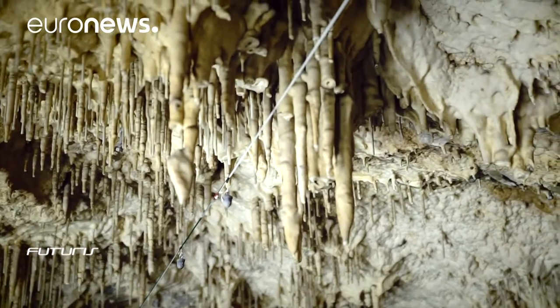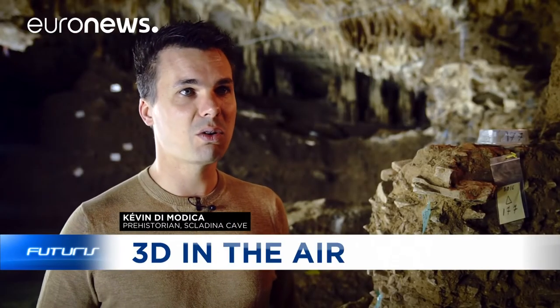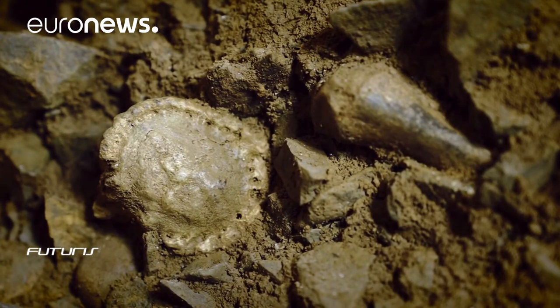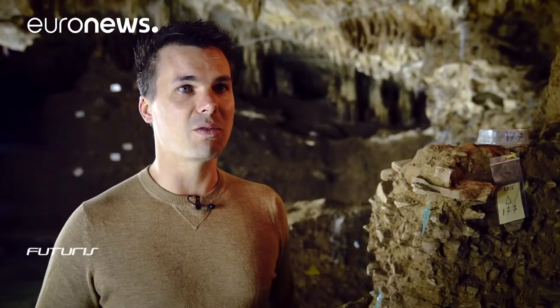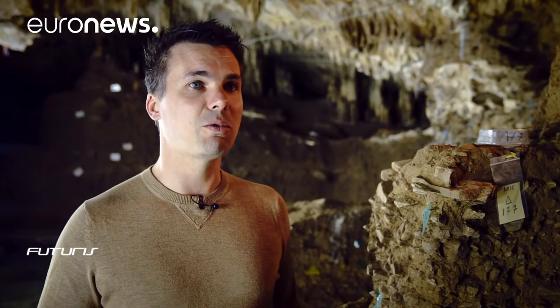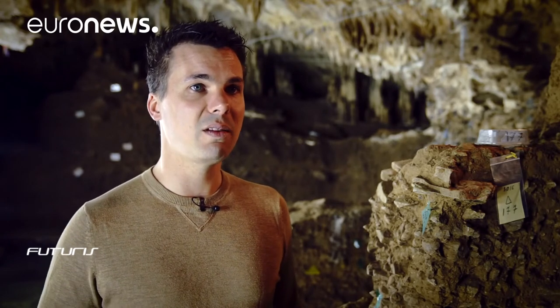Those interested will be able to visit the cave in augmented reality and see the objects at the original place where they were found and dug out. And virtual reality will also allow these people to see the whole interior of the site from their homes — to be able to visit the interior of the site.